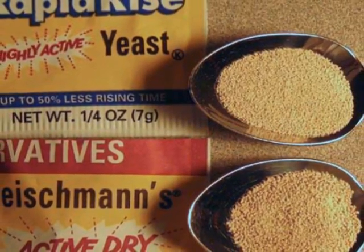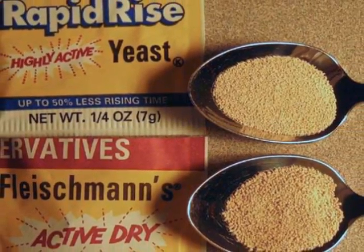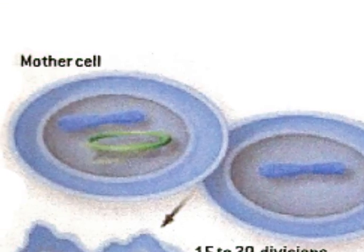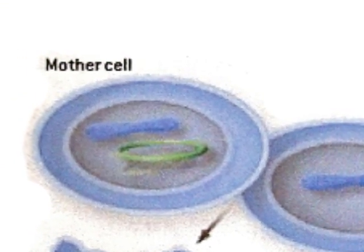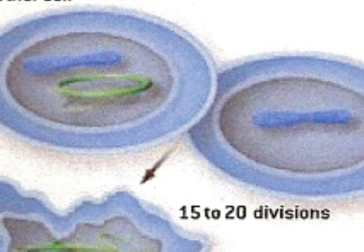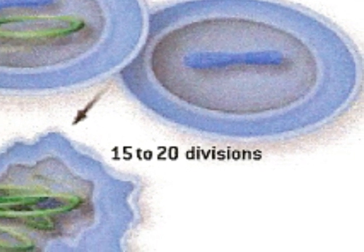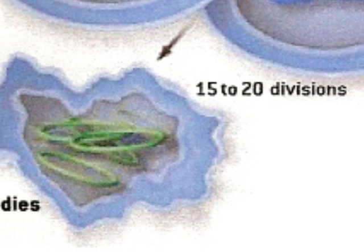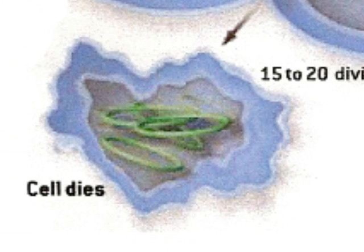To better understand how aging works, let's look at a yeast cell. As yeast cells divide, extra copies of our DNA in the form of circles are replicated. These circles stay in the mother cell after division. After the mother cell has divided numerous times, these circles will have used up much of the cell's resources and cluttered the space within the cell. Due to these circles, the mother cell will die.